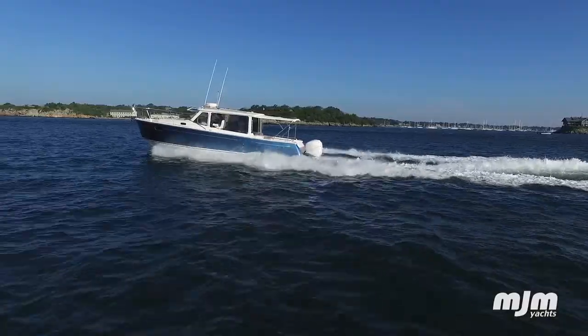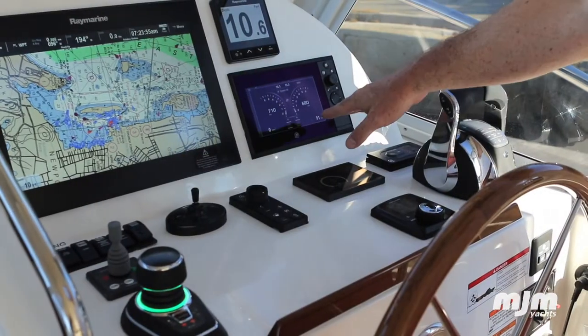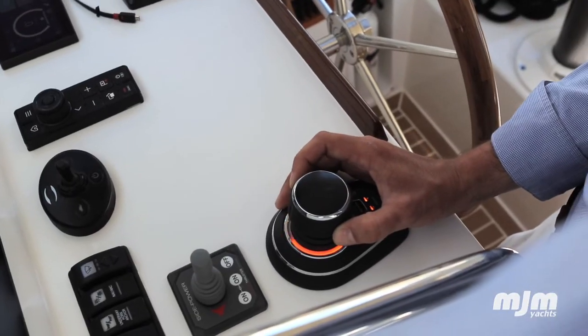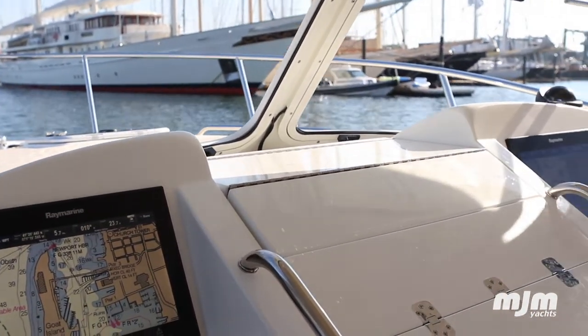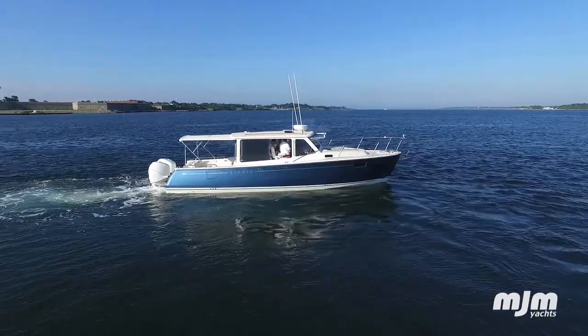Probably my favorite part about driving today was getting behind the wheel and taking control of it — the technology in this boat is off the charts. I think it'll take me a couple of days to really play with it and figure it out, but docking, coming away from the dock, navigating out, coming up to speed, and the sea keeper. I've not had a sea keeper before, so that's a huge change for my wife and I. Particularly on a boat this size, it's incredible — it just didn't rock at all.